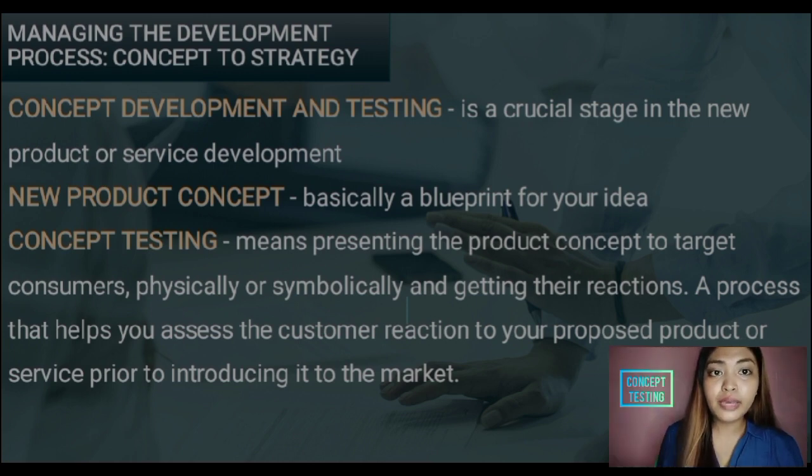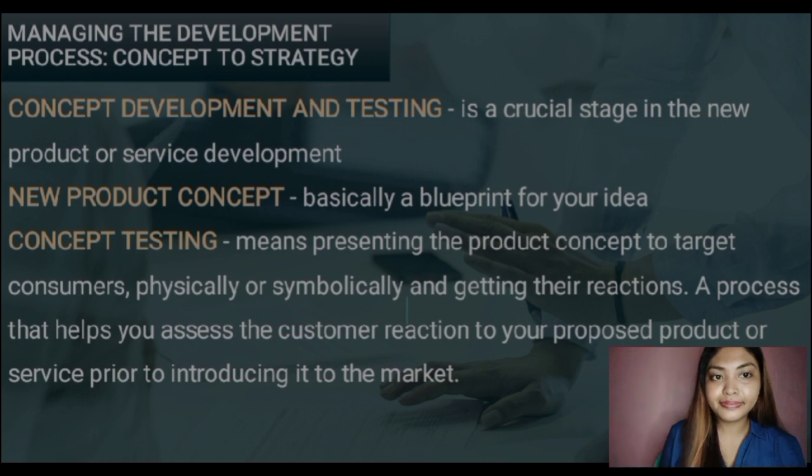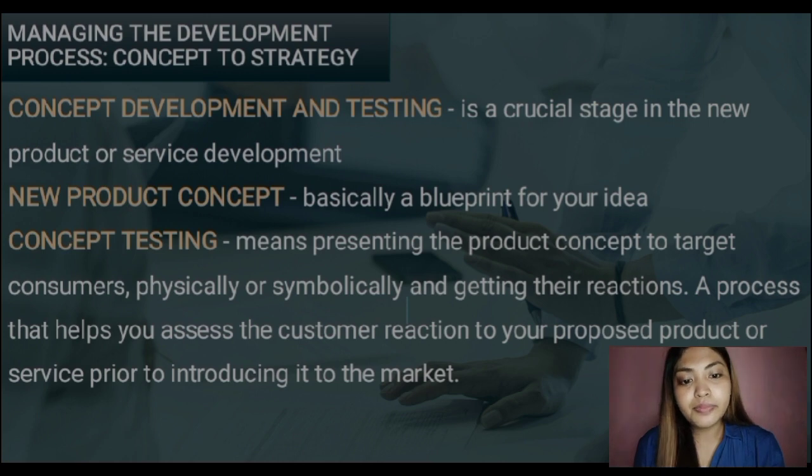And now, the concept testing. Concept testing means presenting the product concept to the target consumers physically or symbolically and getting their reaction. In testing, we need to have consumers try the products we have developed so that we can learn their feedback on what we made. Concept testing is a process that helps you assess the customer reaction to your proposed product or service prior to introducing it to the market.